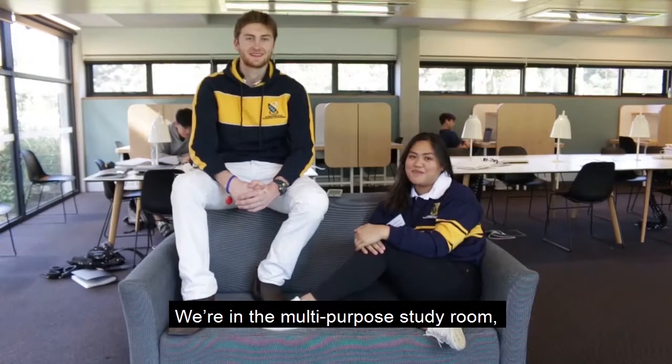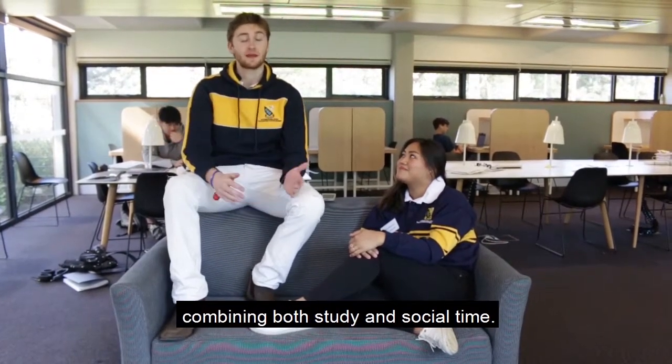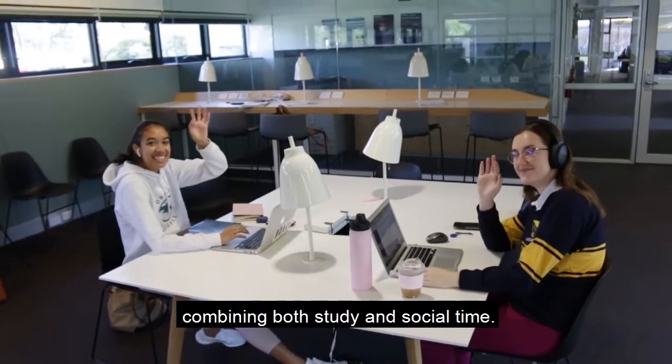We're in the multi-purpose study room, or the MPSR for short. This is one of IH's most popular spaces, combining both study and social time.